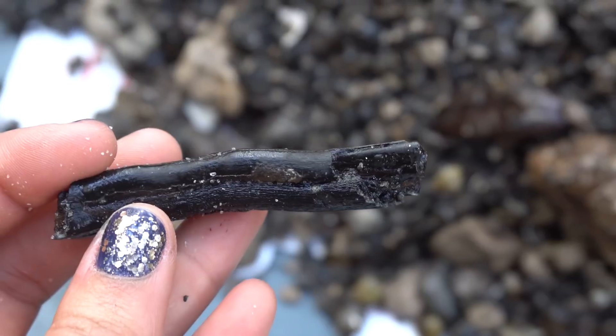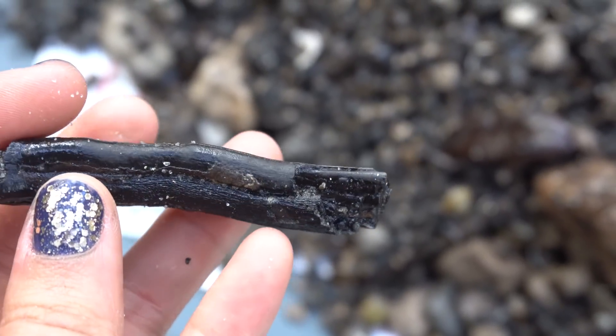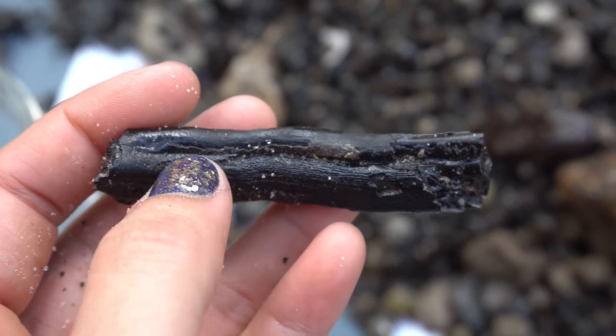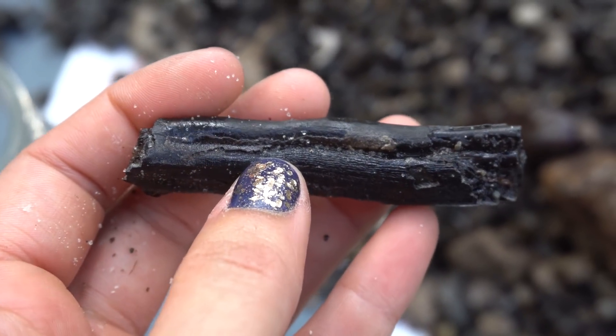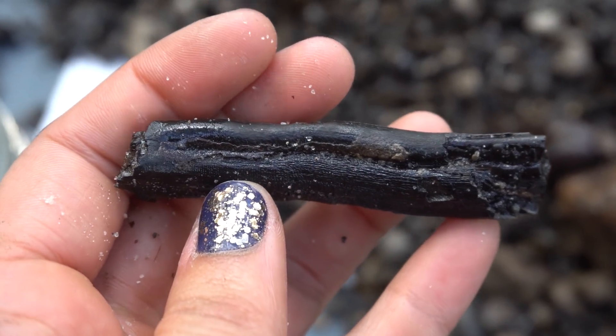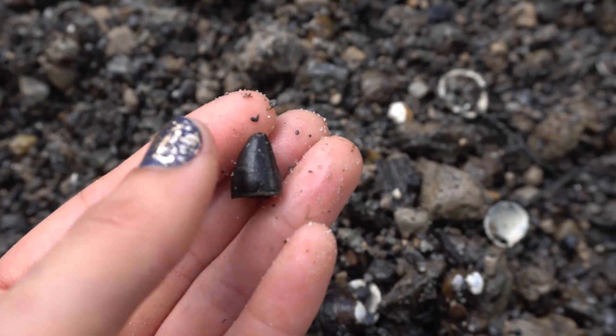This horse tooth we just found is pathological. Normally the lines in the enamel go straight down and are parallel, but this one is curved — it's got a little curve right there. So this horse's tooth was a little crooked. Pretty cool.